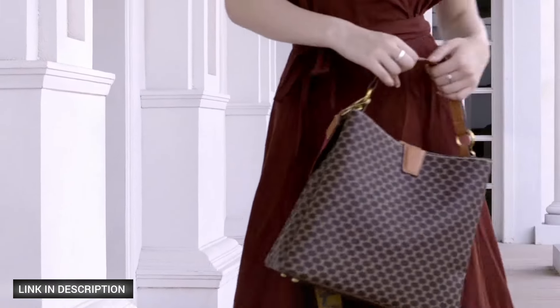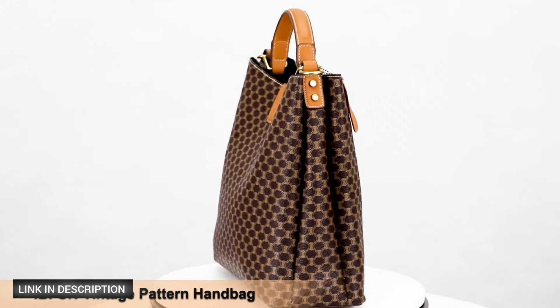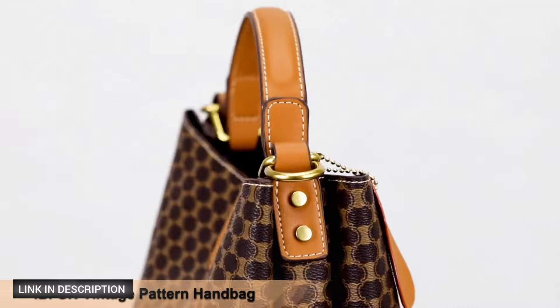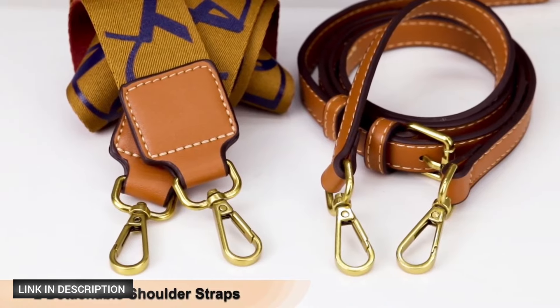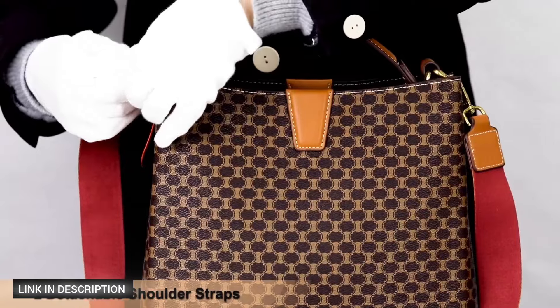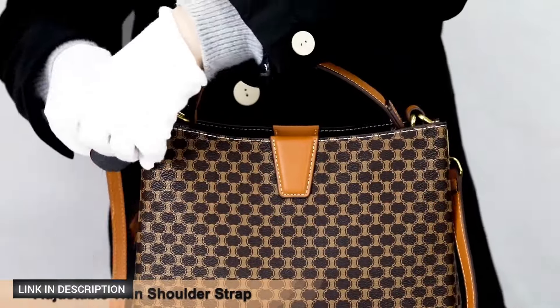This bag can be effortlessly transformed into a handbag, shoulder bag, or crossbody bag to suit any occasion. The handbag's classic brown color and vintage pattern print exude sophistication. With separate compartments and internal pockets, the IB Fun leather top handle handbag ensures your belongings stay organized and easily accessible — perfect for everyday use.